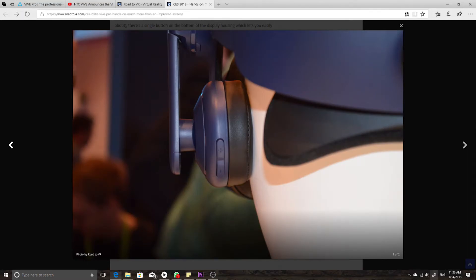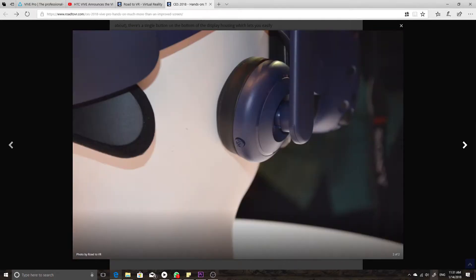They also included, in the back of the earpiece, a volume rocker on the left side for volume up and down, and a mute button on the right. That's great — so you can actually talk with people in your room without letting everyone in your VR party hear what you're saying to, say, your wife or girlfriend who's in the room with you. Big improvement.